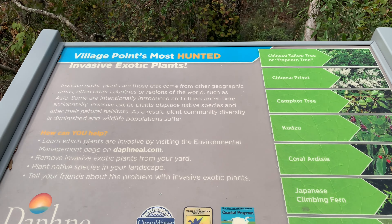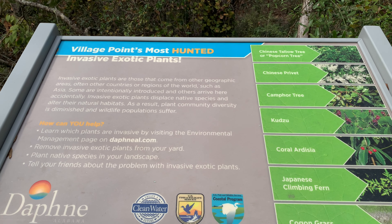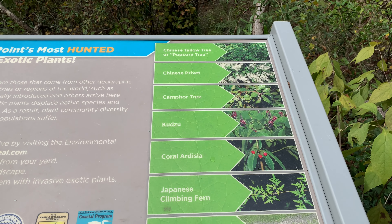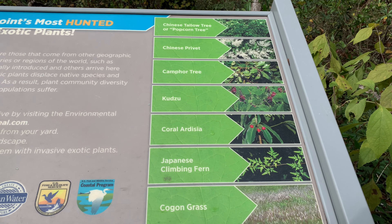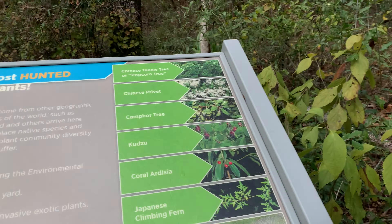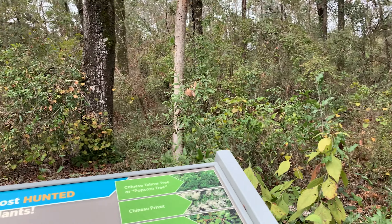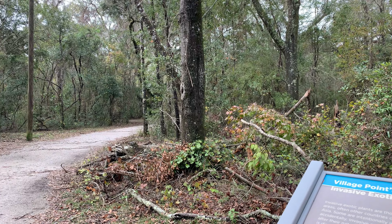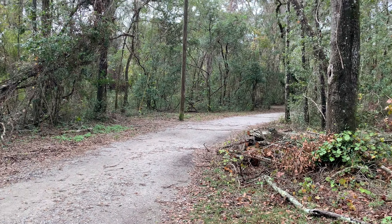Let's check out this plaque here. So we've got invasive exotic plants - kudzu, got plenty of that, Chinese privet. There's a bunch of plants, so if you're into plants, come check out all the cool ones we have down here.